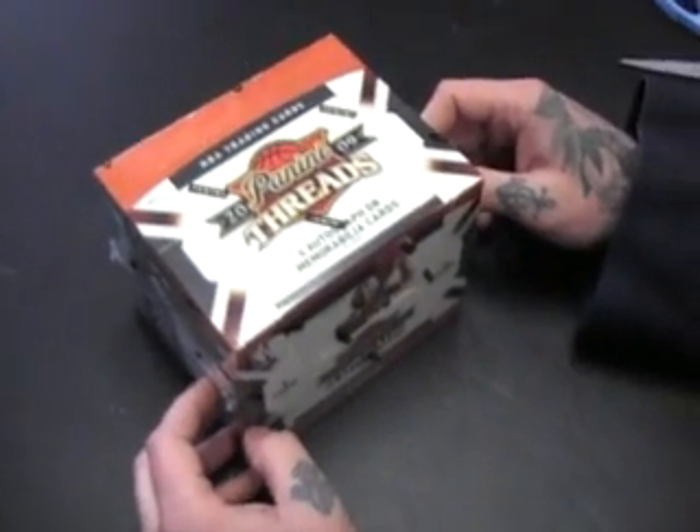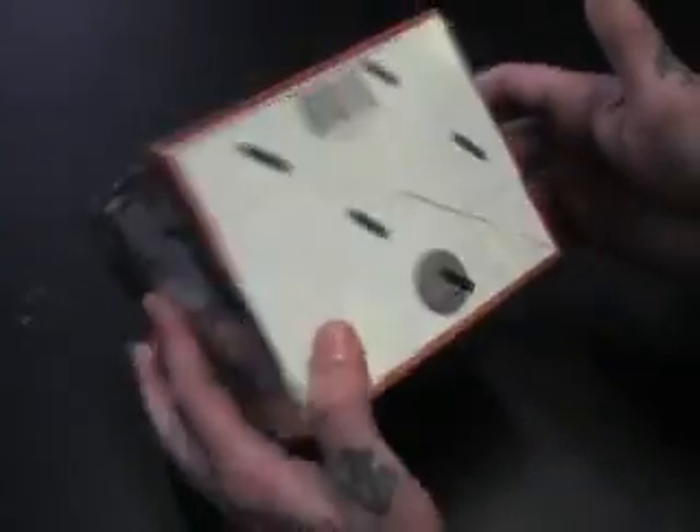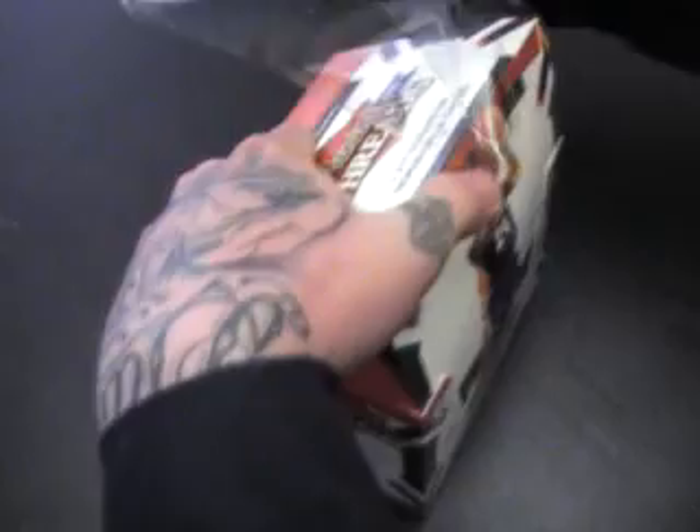Back with another break, got this one for Nick. Nick, I emailed you — this was number 73, hidden behind the Panini logo. Alright, here we go, Panini Threads, looking for four hits.